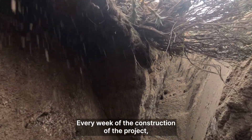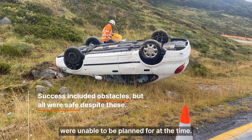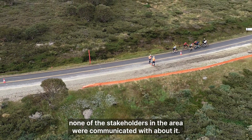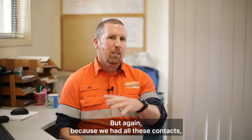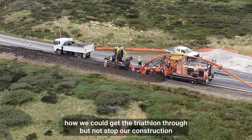Every week of the construction of the project we encountered different things that were unable to be planned for at the time. We had a triathlon go through site at one stage — none of the big stakeholders in the area were communicated with about it. But again, because we had all these contacts, we were able to quickly get a meeting together and coordinate how we could get the triathlon through.